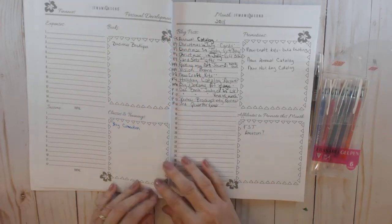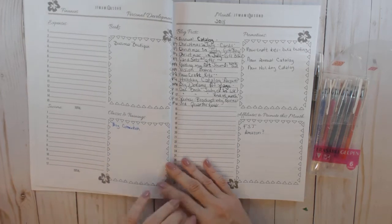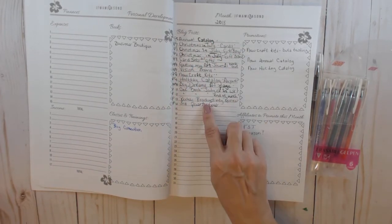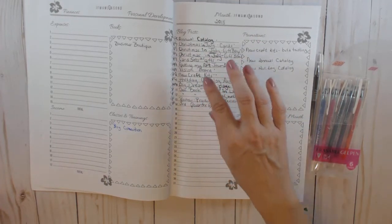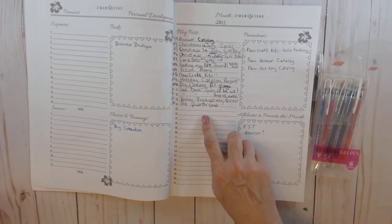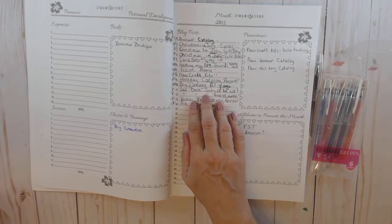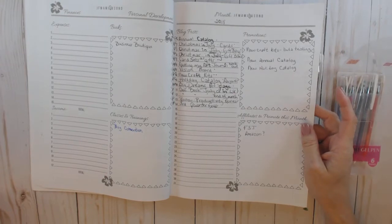These are the books you're reading for personal development, and these are the classes and trainings you're doing for the month. Then over here is mapping out or jotting down titles or subjects of blog posts you want to do. For me, these are also YouTube videos — I do a YouTube video and a blog post for every subject. On my blog I can include a lot more pictures, detail, and links, but I also include the video in the blog post so everything's in one place.